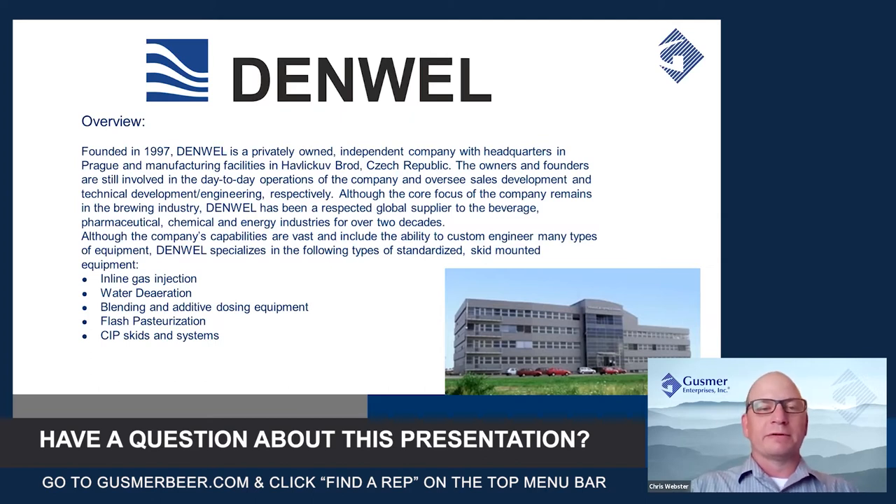Today's webinar series is going to be discussing inline gas injection for wort aeration. But through this five-part webinar series, we're going to get into water deaeration in later steps, as well as dosing equipment, glass pasteurization, and CIP skids and systems. We'll discuss when those webinars will be taking place at the end of the webinar today.